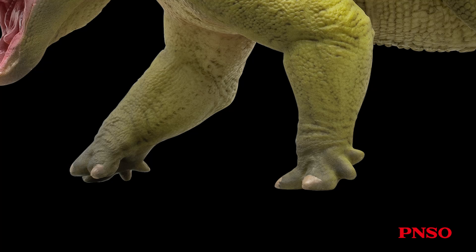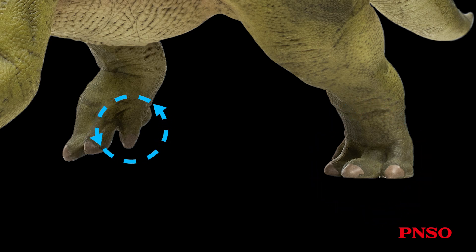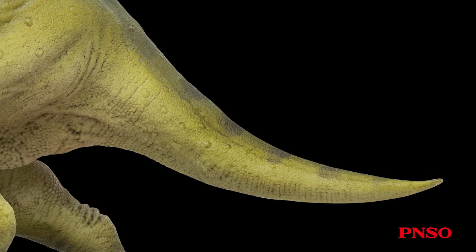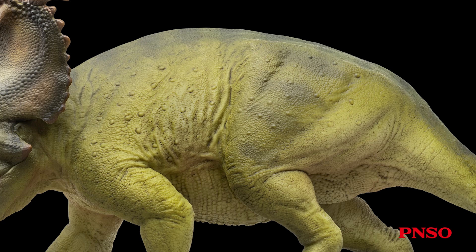It had relatively small forefeet with five digits on each forelimb, two of which were slightly elevated and might barely touch the ground when walking — these two generally lacked claws. Each hind foot had four toes, with the small toe being non-weight bearing and lightly touching the ground, while the other three robust, padded toes supported the weight. Its tail was relatively slender. We reconstructed the body scales based on Centrosaurus, covering the skin in fine, densely packed small scales interspersed with larger, coin-sized scales.